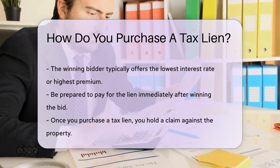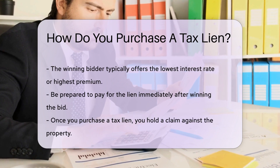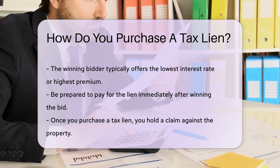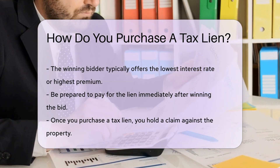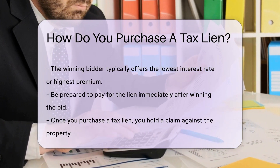During the auction, you will bid on the tax lien certificates. The bidding process can be competitive, with the winning bidder typically offering the lowest interest rate or highest premium. Be prepared to pay for the lien immediately after winning the bid.